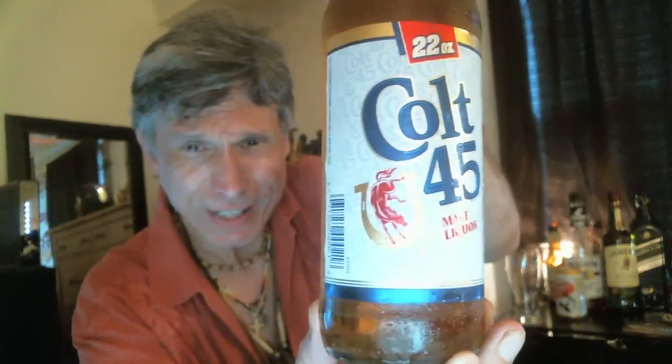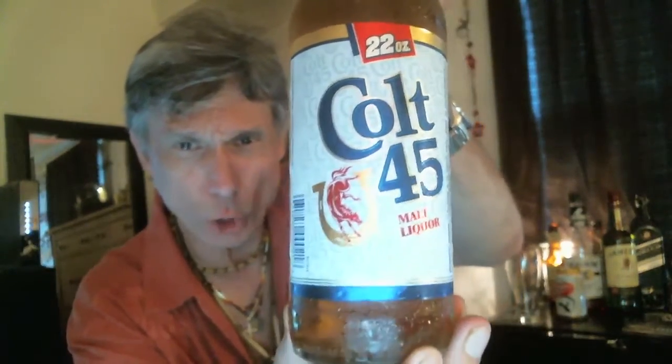Hello YouTube! As they say at the bar, it's five o'clock somewhere, so it's happy hour. Today it's Colt 45 Malt Liquor. This was introduced in 1963 by the National Brewing Company and is now brewed by Pabst.